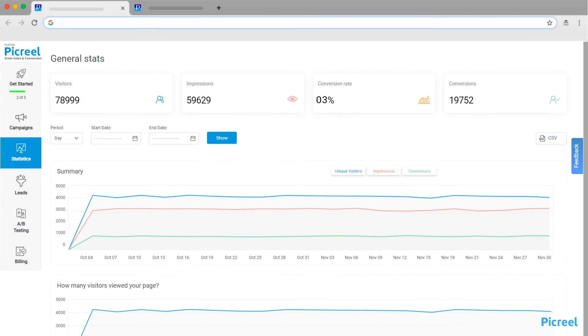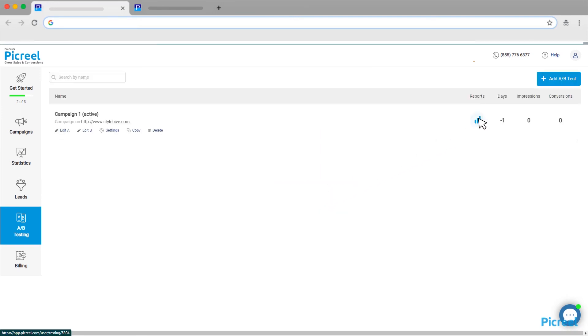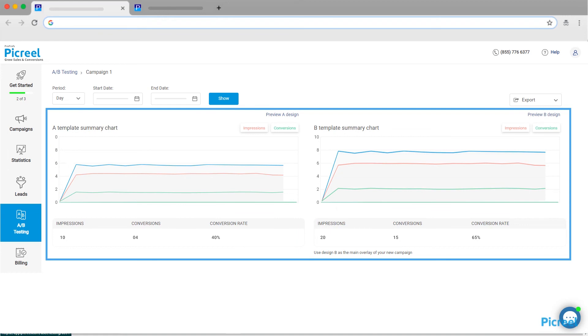Analyze your results in real-time to check impressions, conversions, etc. A/B test and make changes to the offer, content, CTA, etc., to find the best converting pop-ups to grow your e-commerce sales and revenue.